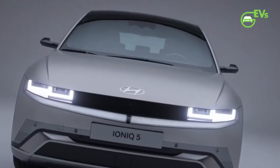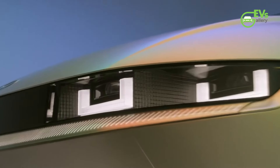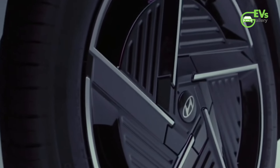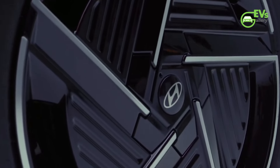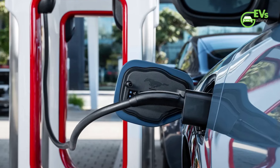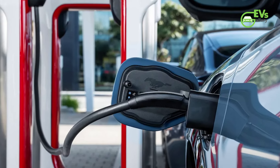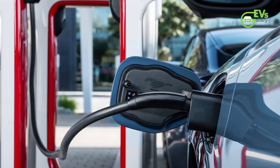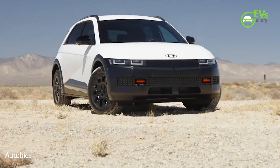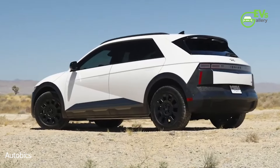In terms of charging, the 2025 Ioniq 5 introduces another first for Hyundai, as it becomes the brand's debut vehicle to feature a North American Charging Standard (NACS) port. This means Ioniq 5 owners will now have access to Tesla's extensive Supercharger network without the need for an adapter, a significant advantage for EV buyers in the US as charging infrastructure continues to evolve. Additionally, owners will still be able to use Combined Charging System (CCS) chargers, although an adapter will be required for that format.